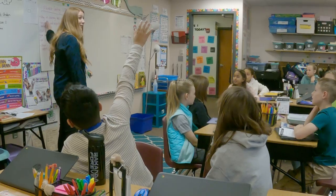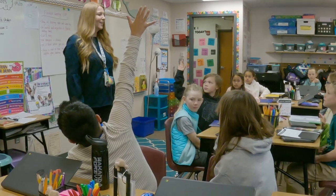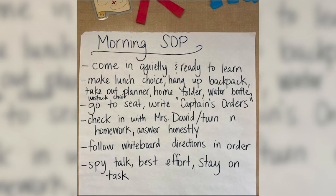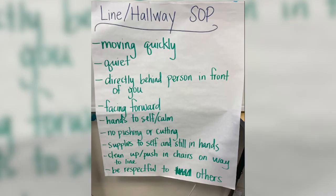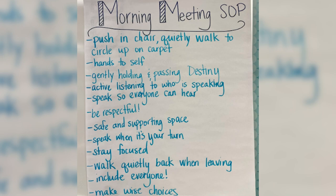We started the year by creating a classroom vision, and students voted each step of the way for why we're in the classroom and why we never quit trying. Next, we made a shared code to create a place where all could learn, support each other, and be successful. We followed the same process for creating standard operating procedures, which promote self-monitoring skills. Students take ownership by helping keep each other accountable to following the expectations they created.